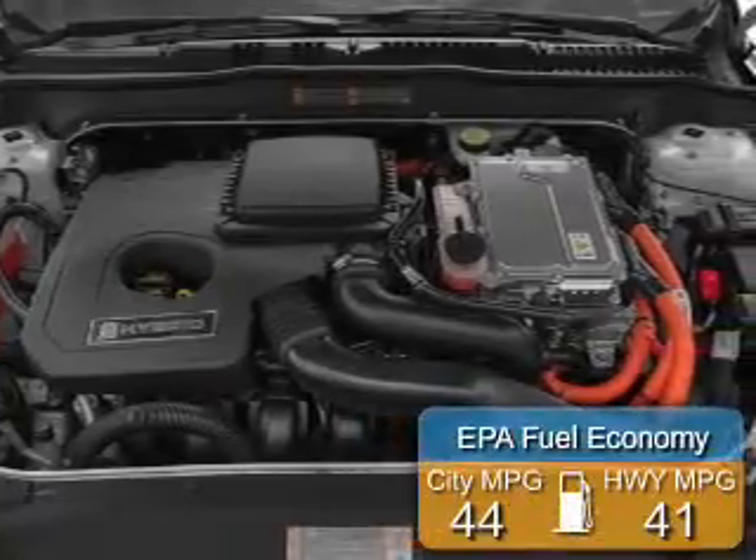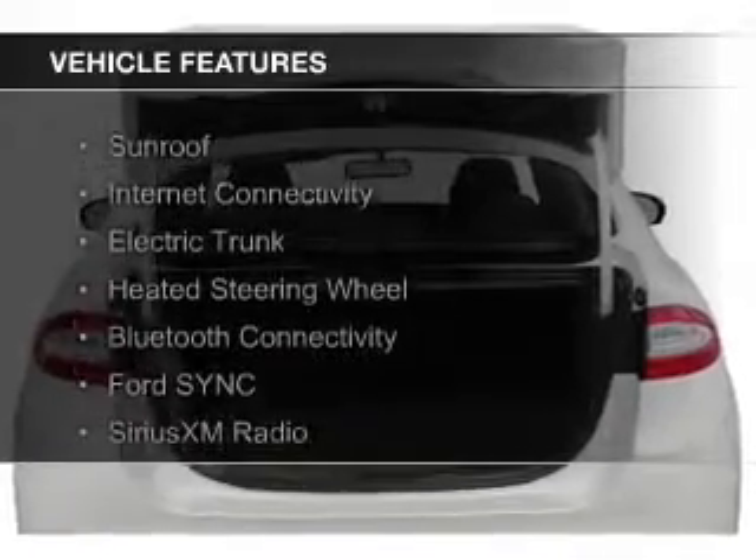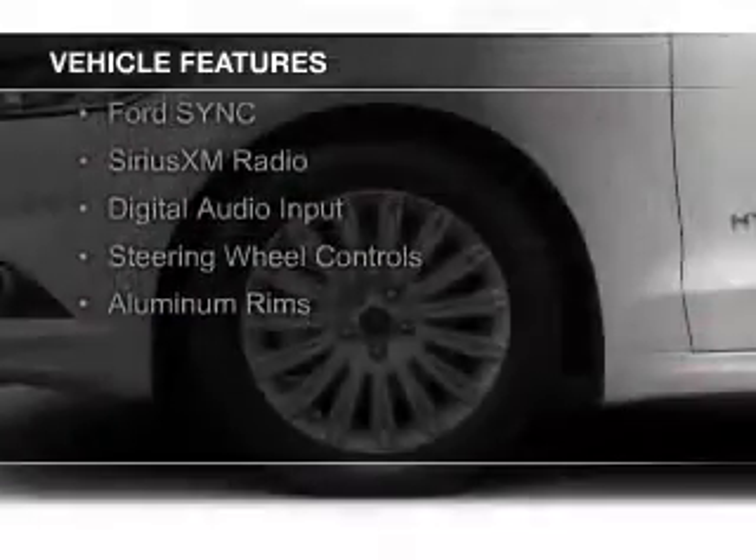Great fuel efficiency saves you money by requiring fewer trips to the gas station. The features include a sunroof, internet connectivity, electric trunk, and heated steering wheel.